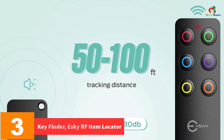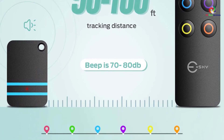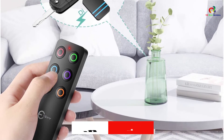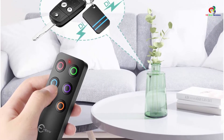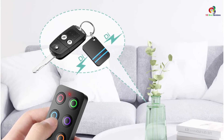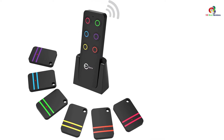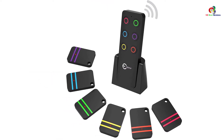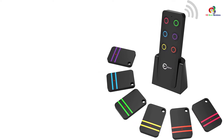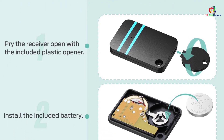At number three, we have the Key Finder SDRF Item Locator. It avails an outstanding item locator with a 0.18 millimeters thick, highly portable design, featuring six powerful receivers and one reliable transmitter that perfectly fit in TV remote controllers, phones, wallets, keys, pets, and luggage. The wallet tracker uses an 80 dB loud beep sound to locate the item easily and quickly, with a high radio frequency that easily penetrates through walls, doors, and cushions to locate the lost item at a wide operation range of 100 feet.